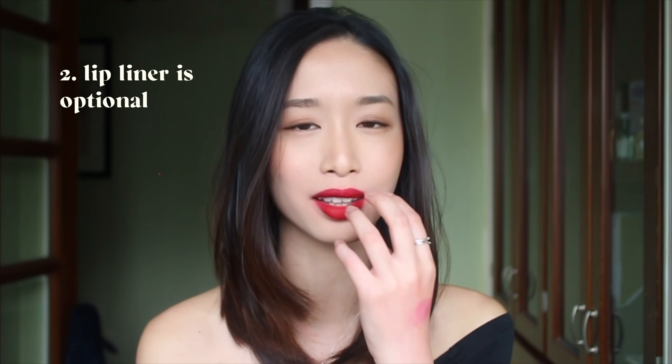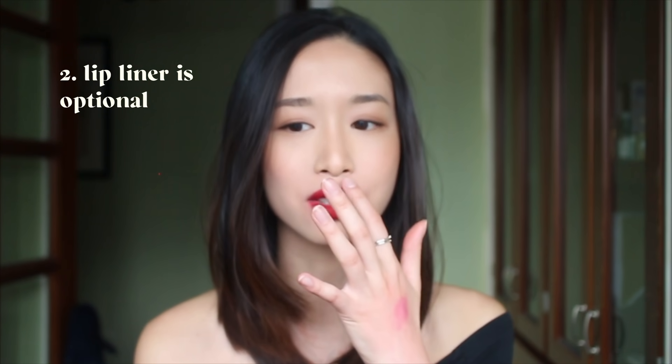Number two: a lot of people would say lip liner here, but I would say lip liner is optional. I personally don't really use it — I kind of like the lipstick diffused out into the brim of my lips. But if you want a more bold, clean-cut red lipstick look, then feel free to use lip liner. Just remember that the shade has to match your lipstick shade.